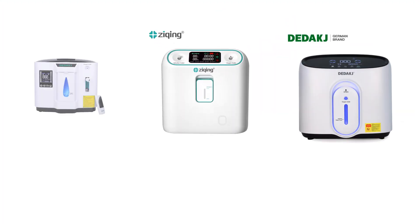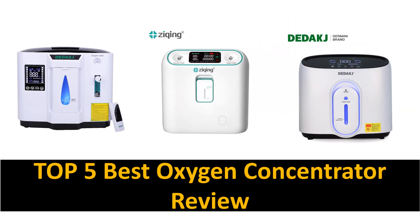Hey there, welcome back to my channel JM Express. In this video we are reviewing the top 5 best listed products.